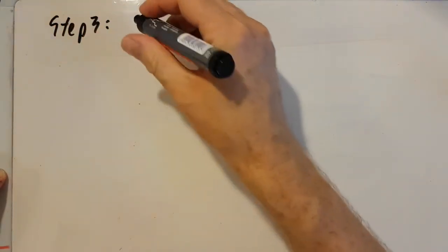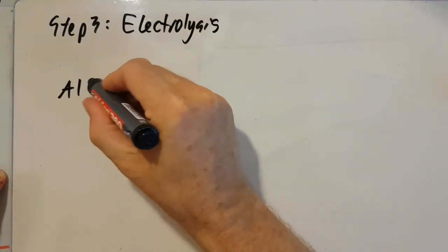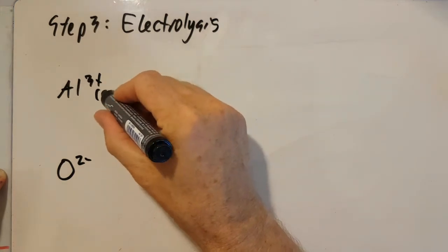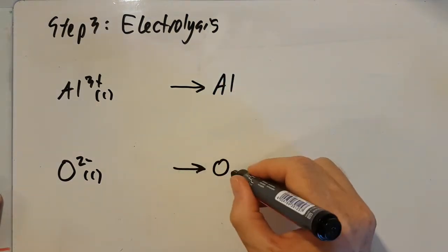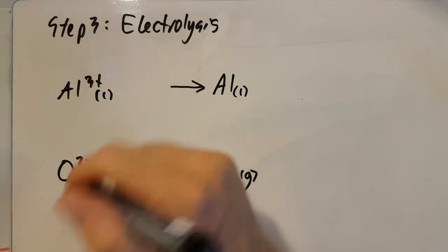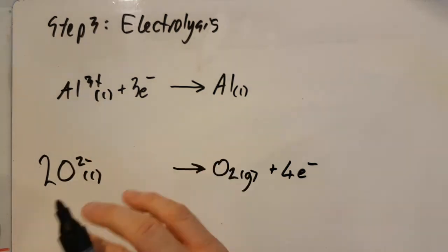Step three is the electrolysis. If I've got aluminium oxide, that means I've got aluminium 3+ ions (it's in group 13) and oxide ions, O²⁻. These are going to be liquid. Electrolysis tends to make the elements from whatever you started with, so it's going to make aluminium (liquid, because it's still really hot) and oxygen (a gas). To go from Al³⁺ to aluminium metal, add three electrons — that's now a balanced half-equation. To go from oxide ions to the oxygen molecule, you need two oxide ions and four electrons — those are two balanced half-equations.